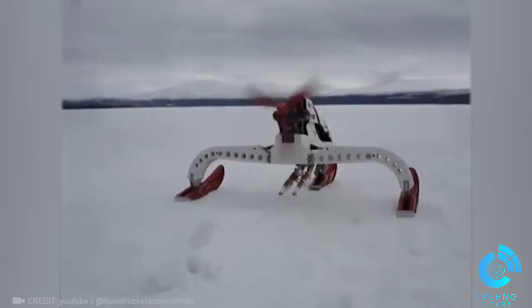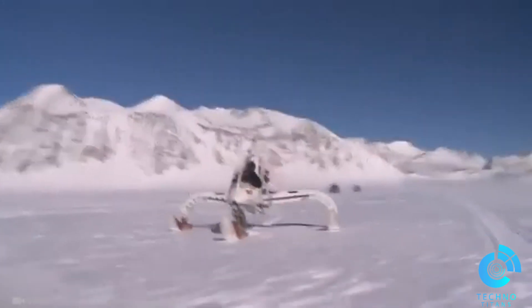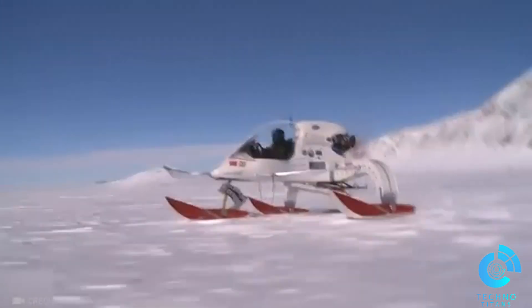Meet the Lotus Ice vehicle, weighing 1,543 pounds and powered by corn biofuel. This Antarctic Explorer, equipped with a four-cylinder Aero Adventure Pegasus aircraft engine, is a true frosty marvel.